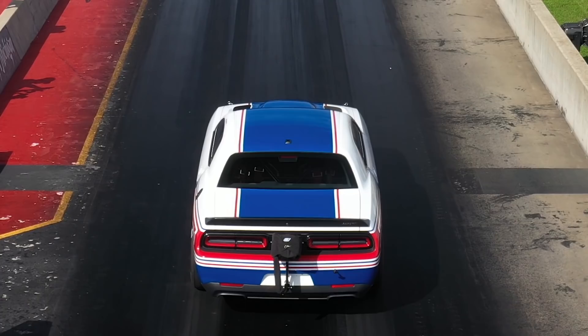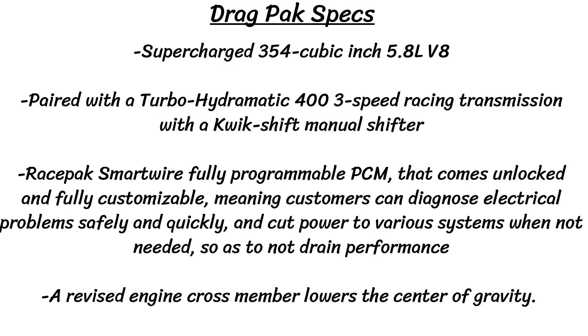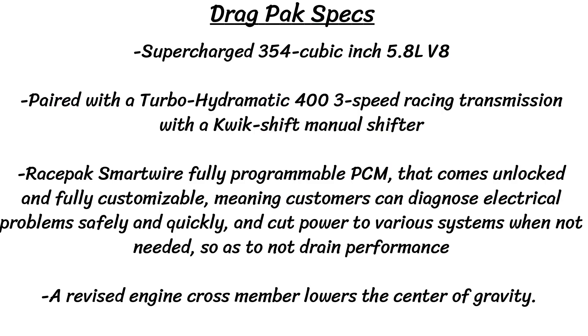Under the hood, the only option is a supercharged 354 cubic inch 5.8 liter V8, again with the output unknown thus far. This engine has Holley Dominator fuel injection and a newly developed supercharger. This beastly Hemi gets paired with a Turbo-Hydromatic 400 three-speed racing transmission with a quick shift manual shifter. There's a race-packed Smartwire fully programmable PCM that comes unlocked and fully customizable, meaning customers can diagnose electrical problems safely and quickly and also cut power to various systems when not needed, so as not to drain performance.